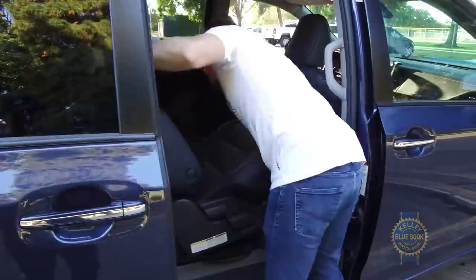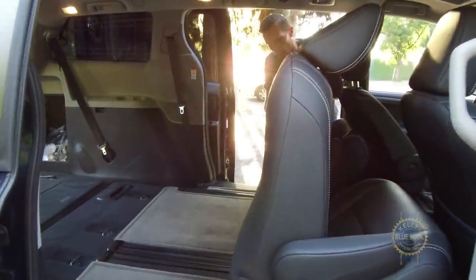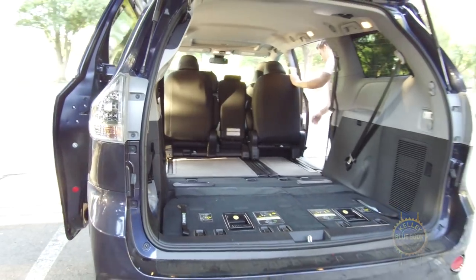It should be mentioned, however, that removing the second row seats is a total pain. If you only fold and slide the second row forward, cargo capacity lands around 118 cubic feet, slightly lower than the Sequoia.